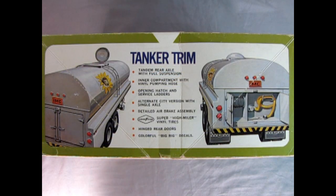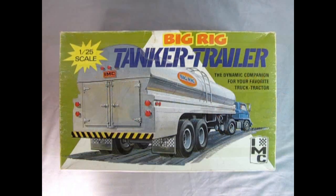As we turn the tanker to this side of the box it says: tanker trim, tanker rear axle with full suspension, inner compartment with vinyl pumping hose, opening hatch and service ladders, alternate city version with single axle, detailed air brake assembly, Goodyear super high miler vinyl tires, hinged rear doors, colorful big rig decals. Like I was saying, I got that job working in the dairy, so hopefully I can use these decals — although as you will see they are quite old.